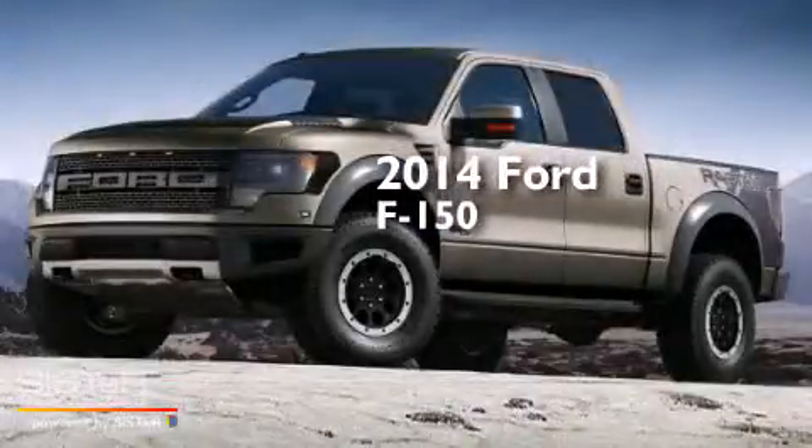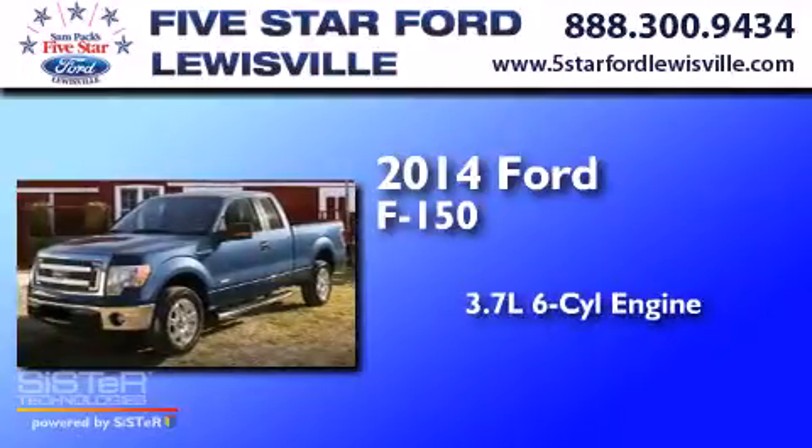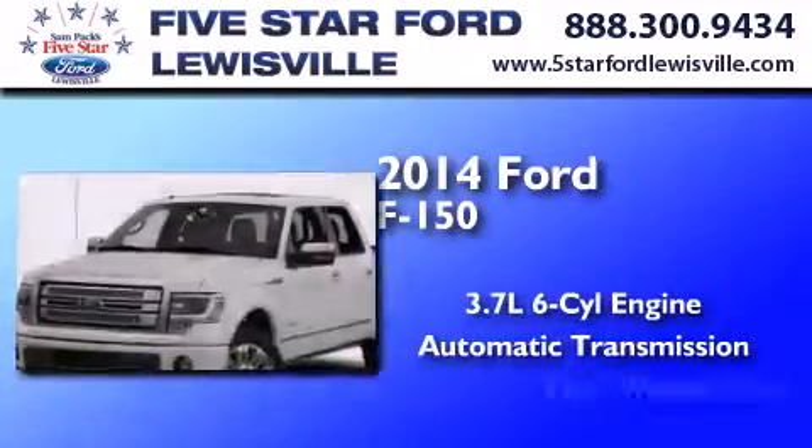This is a 2014 Ford F-150. It features a 3.7-liter six-cylinder engine, an automatic transmission, and four-wheel drive.